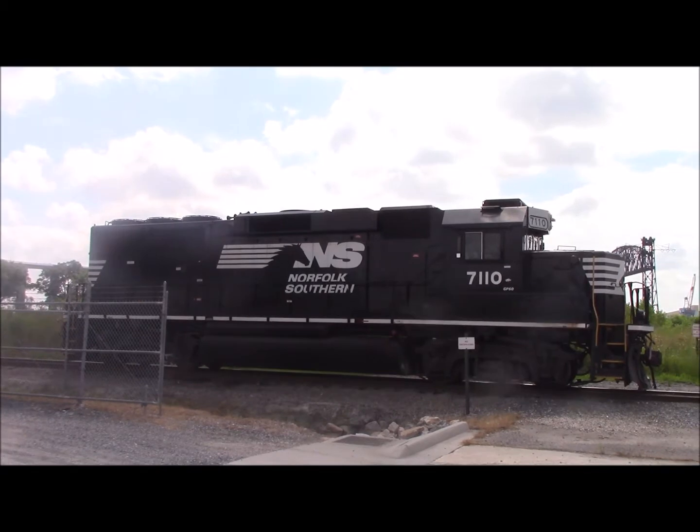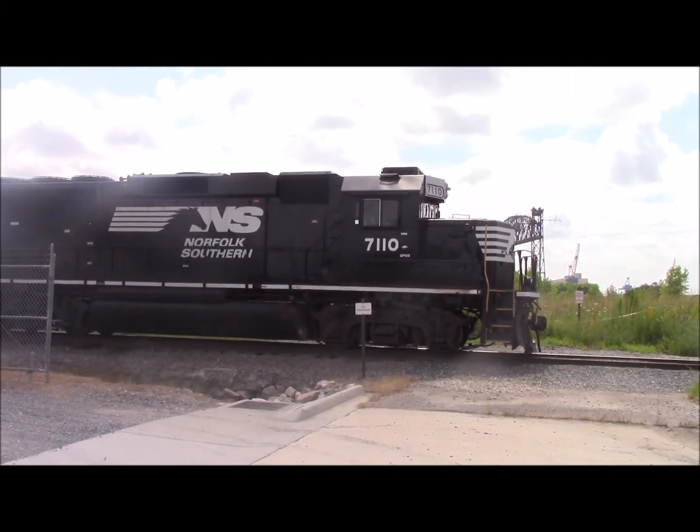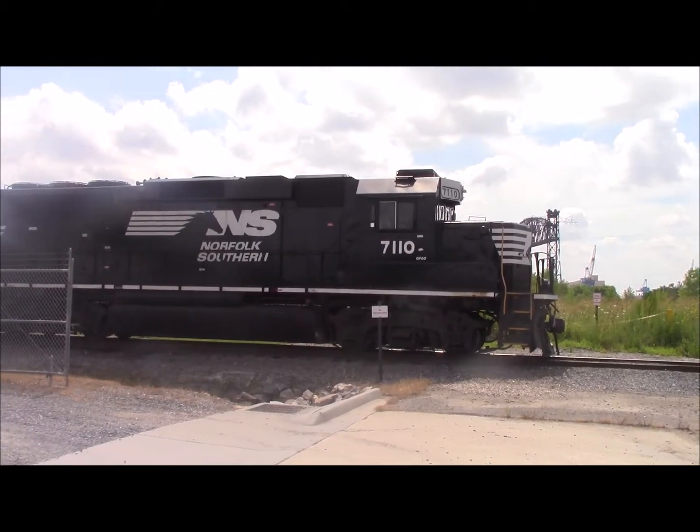Hey YouTube, it's Engineer Pat coming to you with a train catch. As you can see here we have NS GP60 number 7110 right here on the belt line. It's the first one of these I have seen in a very long time.